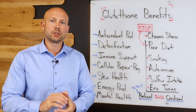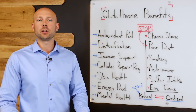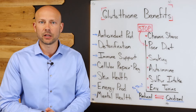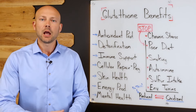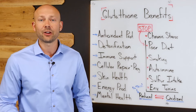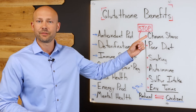S-acetyl glutathione is ultimately going to help give you all the benefits we mentioned today. As I said, glutathione is the most powerful and needed antioxidant in the body and one of the most critical things you can do to improve your body's natural defense system. I'm Dr. Nick Zarowski — give this video a thumbs up, don't forget to subscribe to the channel, and I look forward to seeing you in the next video.